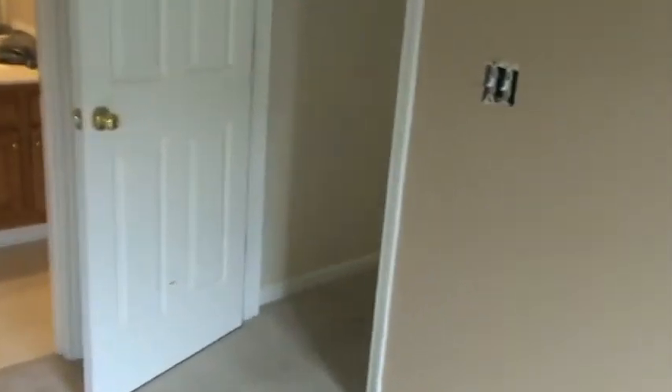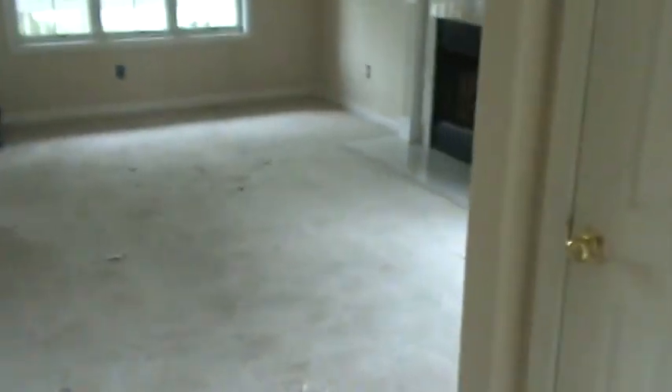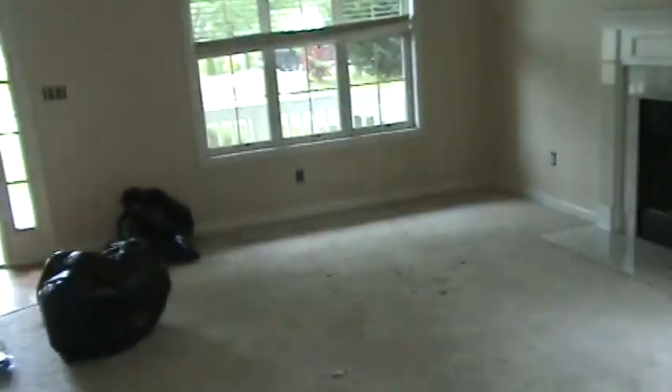Everything is getting redone — a bunch of miscellaneous repairs. If you own rental property, we're a good source. We do everything. One of the things you'll see in here is the customer thought they were going to have to replace this kitchen floor because there's a hole in it over here. If you have a job that needs to get done on a house, we can get it done. 770-912-2829.